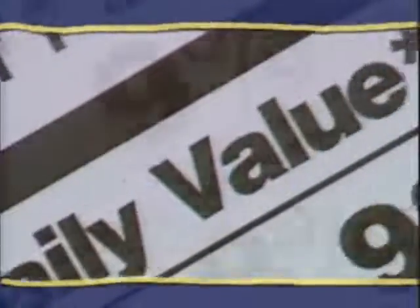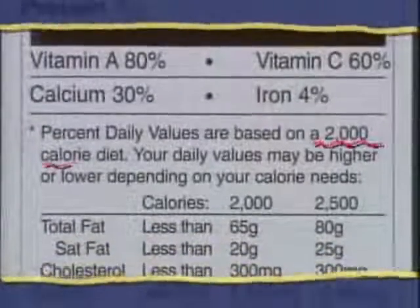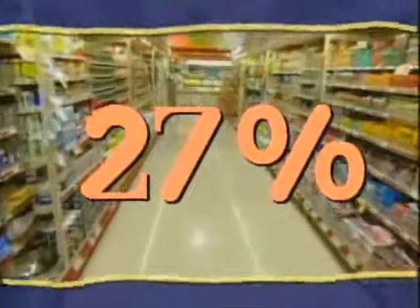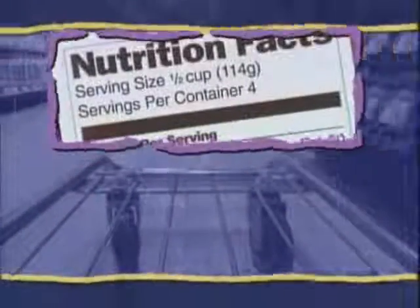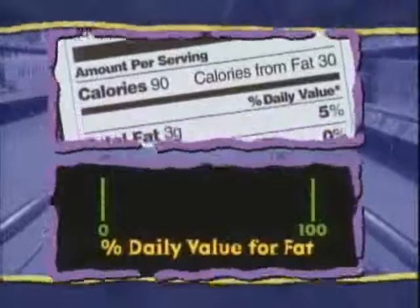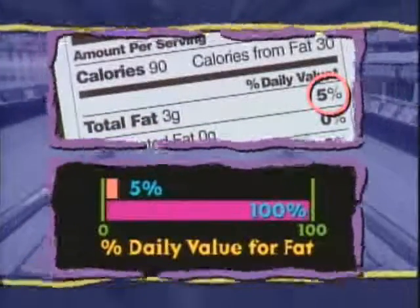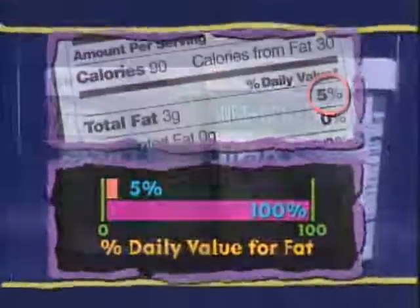The percent daily value is your key to healthy eating. It's based on a diet of 2,000 calories a day. A high percent daily value means the food contains a lot of a nutrient; a low percent daily value means it contains a little. For example, look at the percent daily value for total fat. If you have one serving, you've eaten 5% of your 100% daily fat allowance. That's low.